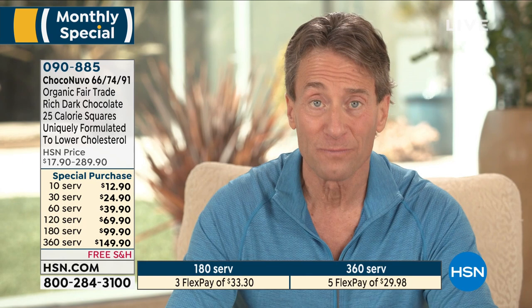It is the best chocolate in the world and this is the last chance to get it before it goes away until October. Best pricing ever and of course special sizing for before summer. Thanks.